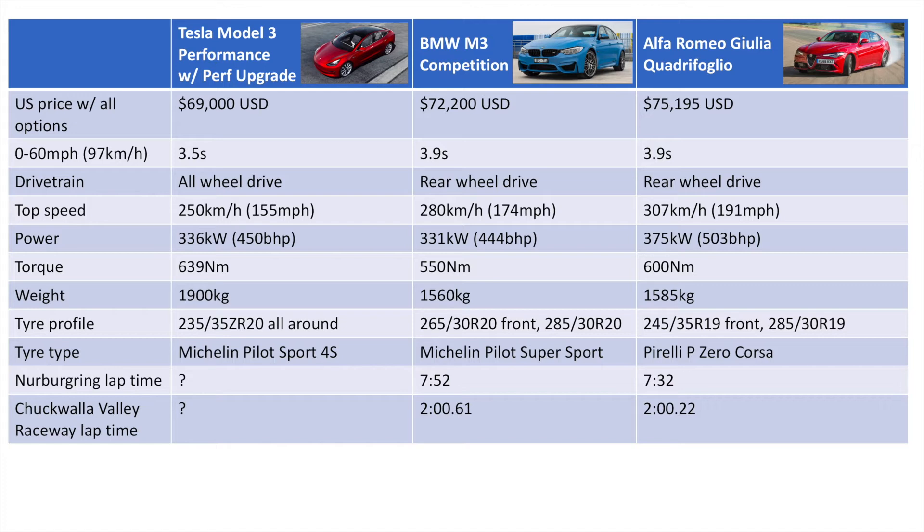As we can see, the Model 3 is the cheapest of the lot at $69,000 US, as opposed to $72,000 and $75,000. It's quicker to 60 miles an hour — three and a half seconds versus 3.9. It has all-wheel drive, which is an obvious advantage off the line, and it gives you better acceleration out of corners.